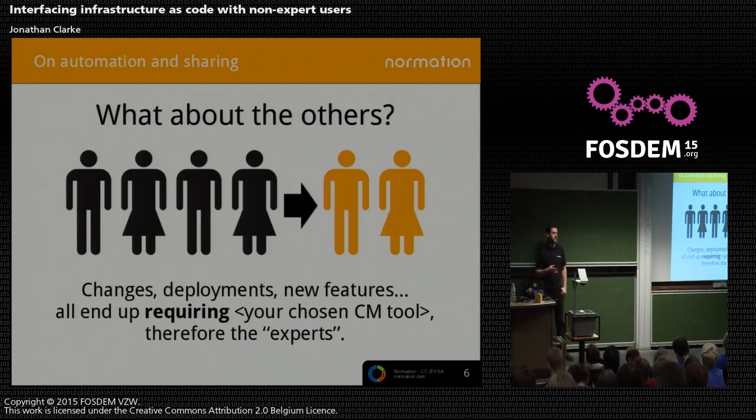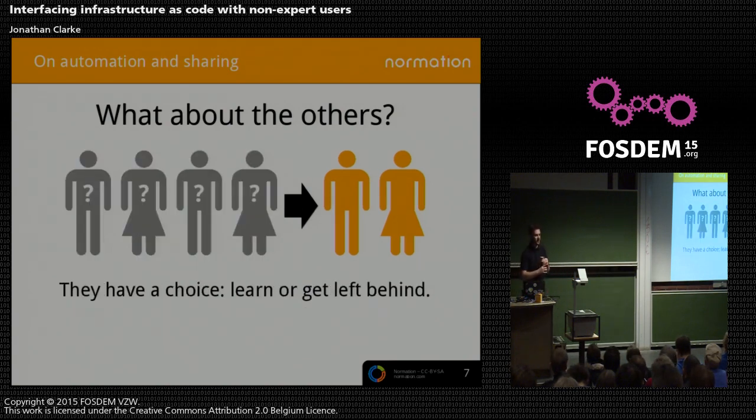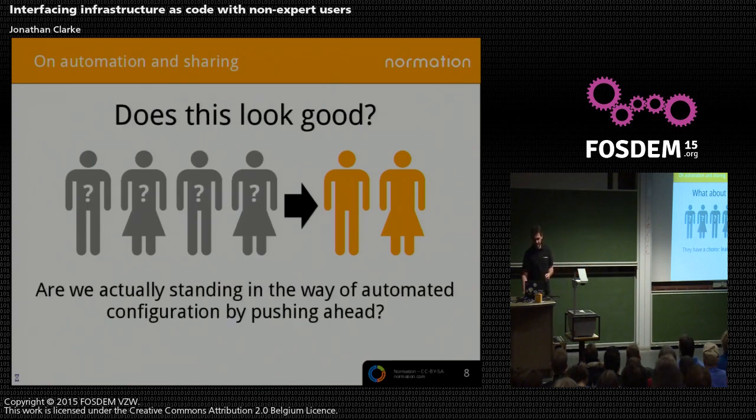But what happens to the others on the team? The ones that don't really dig into the config management tool? They now have to do everything on their IT infrastructure through a tool they haven't learned. You need to change a config file? You can't just SSH into the server anymore and edit it. You have to go through this other language that you don't know about. This ends up with a kind of ugly situation. These people get left behind, they can't partake in everyday IT operations. That's a Bad Thing, trademark, with a capital B and a capital T.